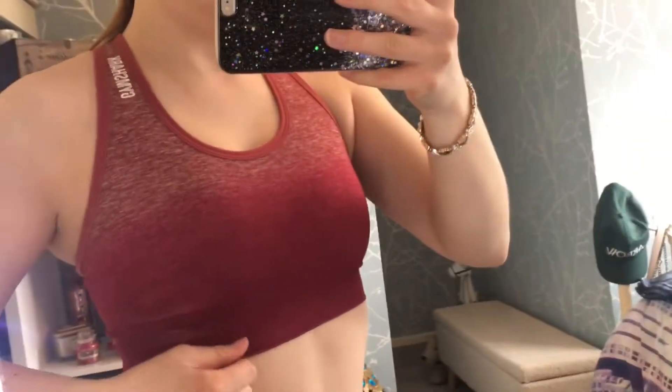Next up from Gymshark is this sports bra. I've got it in black as well and it gives you such good support when you go running or do a workout. It's in a nice maroon colour and it fades, which I really like, and it's just great for all sorts of workouts — super comfy. I did get a bit of makeup on it when I was trying to get it on today because I already had makeup on.